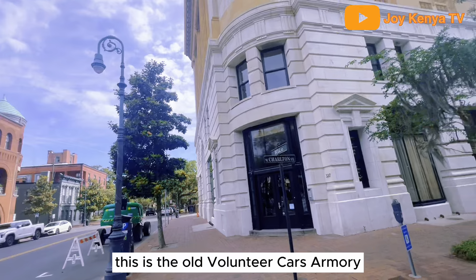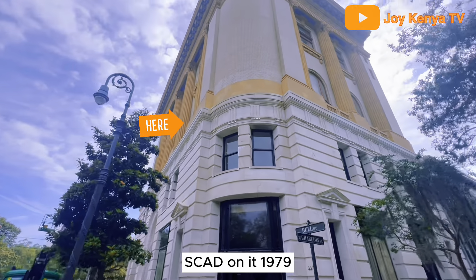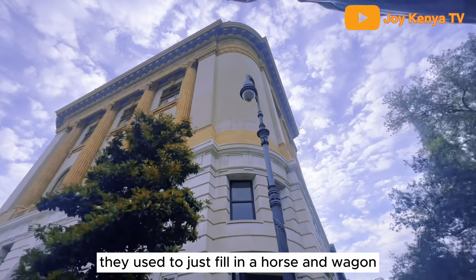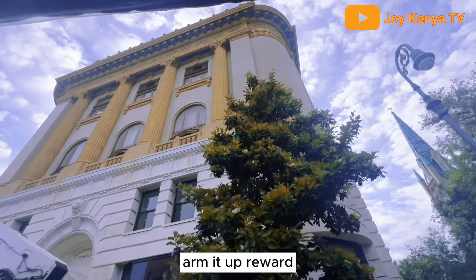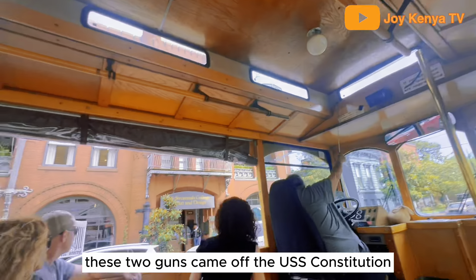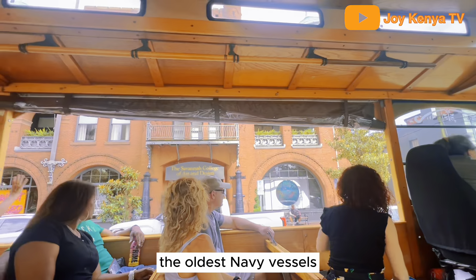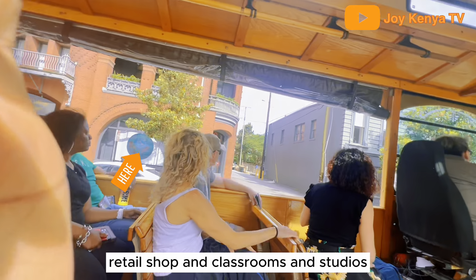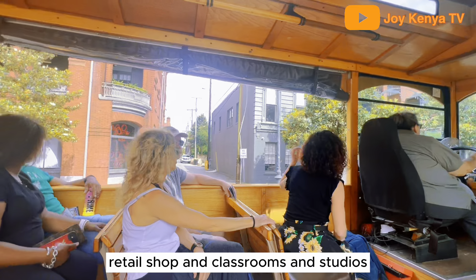This is the old Volunteer Guard's armory. In 1979 they turned the doors into windows. They used to fill in a horse and wagon, arm it up for war, and wheel it out the other side. These two guns came off the USS Constitution — the oldest Navy vessel still commissioned. It's an interactive museum inside, with an art gallery, retail shop, and classrooms and studios.